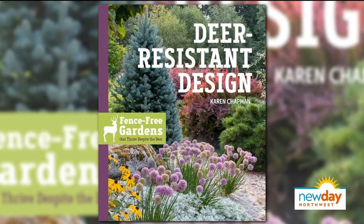Good morning and welcome to New Day Northwest. The groundhog says spring is coming, and I want desperately to believe him, but with the spring come hungry deer into our yards. We love them, but we don't want them munching our plants. So we invited landscape designer and author of Deer Resistant Design, Karen Chapman, to help sort it all out.